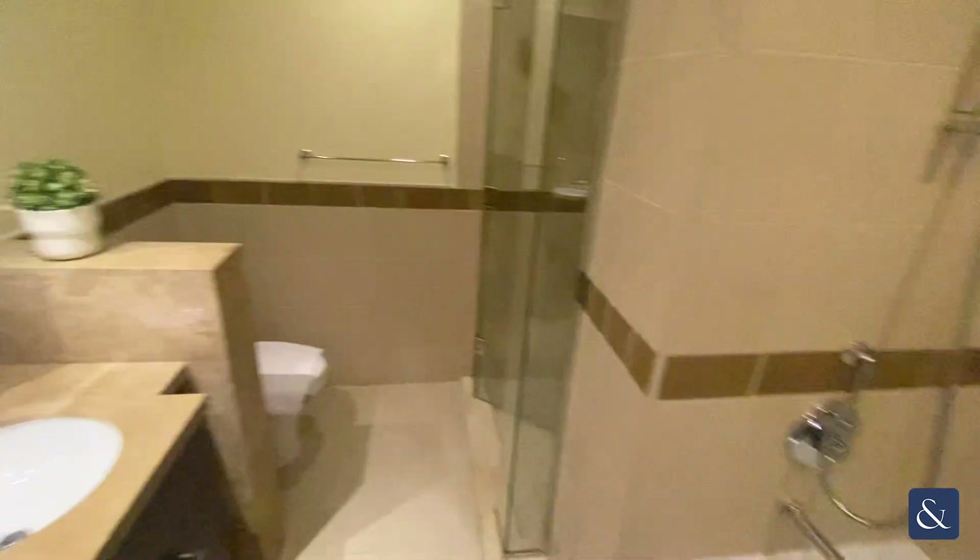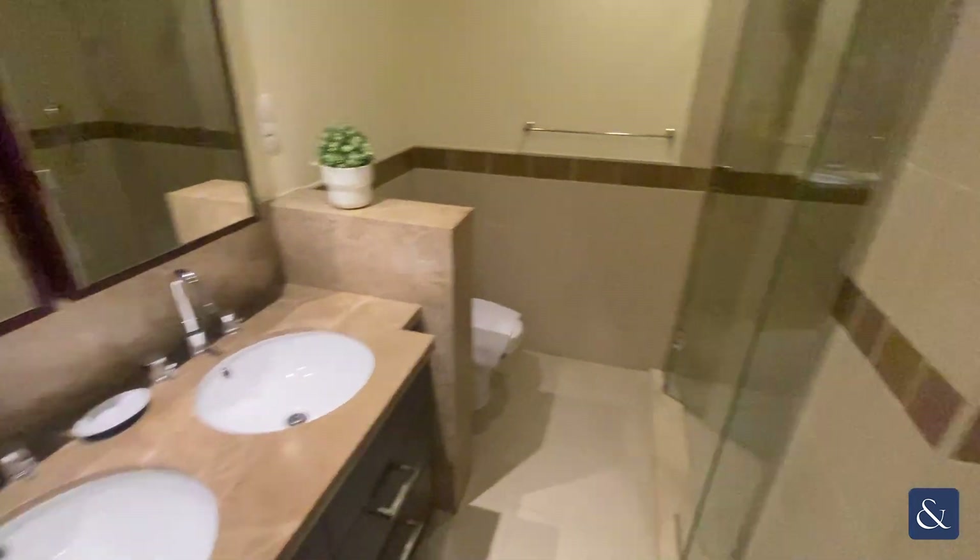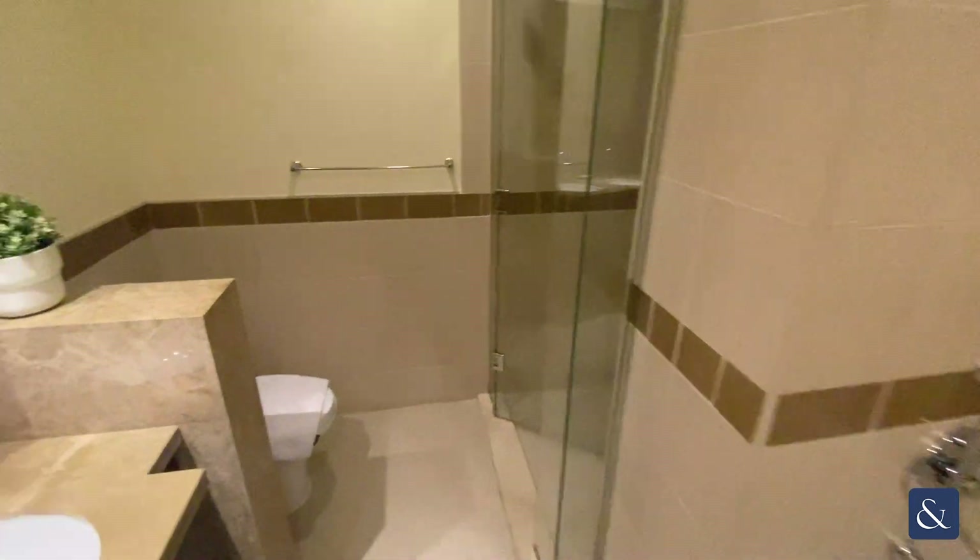The en suite area features a double sink basin, walk-in shower, toilet, and bath.